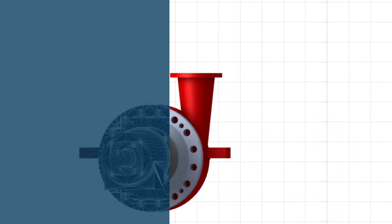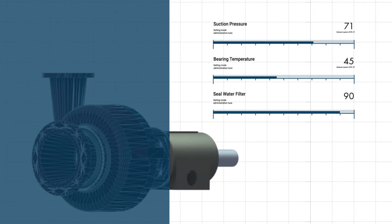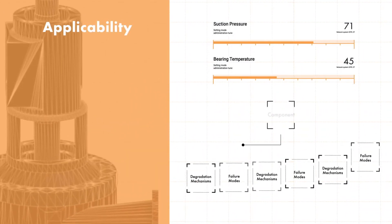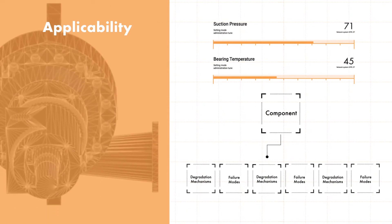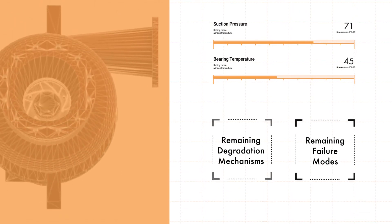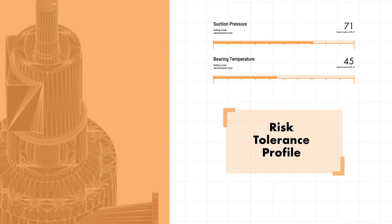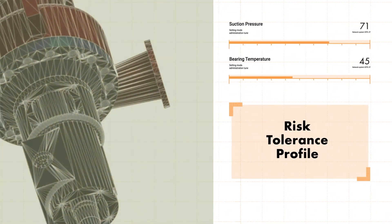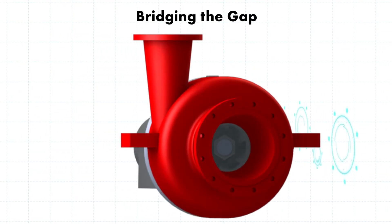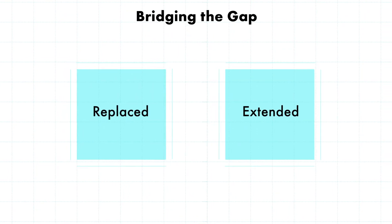Next, the user identifies existing data points in the data repository and recognizes data that is not directly captured. Then the user determines degradation mechanisms and failure modes not applicable to the component in question. In a subsequent step, the guide user evaluates the remaining degradation mechanisms and failure modes for lack of detection and establishes a risk tolerance profile. The final step is to select the sensors required to bridge the gap in degradation mechanism and failure mode detection data in order for the PM task to be replaced or extended.